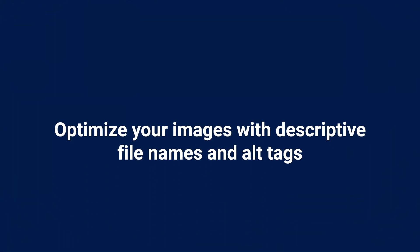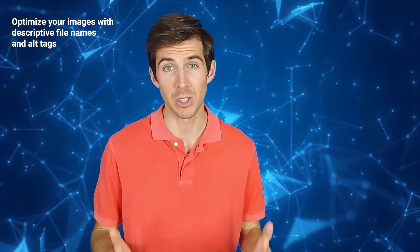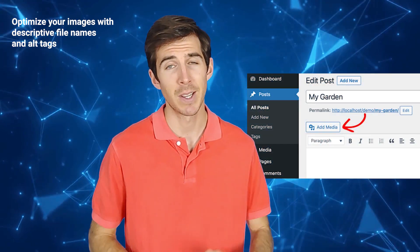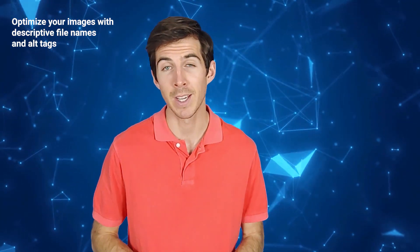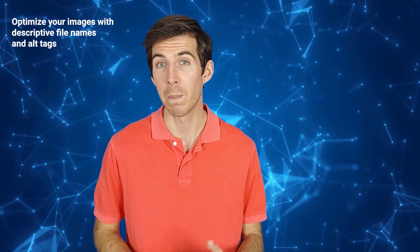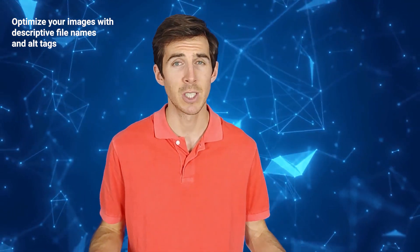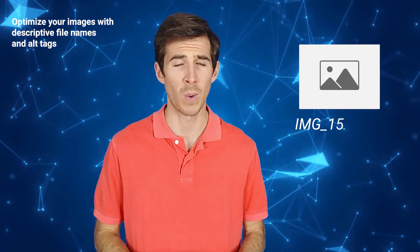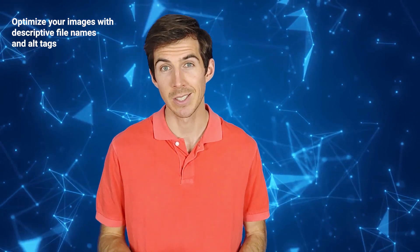Number three: the next tip is to optimize your images with descriptive file names and alt tags. To boost traffic to your site using Bing's powerful image search feature, it's crucial to optimize your images with descriptive file names and alt tags. These elements help Bing understand what your images are about and how they relate to your content, thereby increasing their chances of ranking well on Bing. A file name is simply the name you give to the image file you upload to your site. For instance, if you have an image of a whiteboard, use a file name such as 'whiteboard.jpg' instead of something generic like 'image_1234.' This makes it easier for Bing to identify the subject of your image and match it to relevant queries.